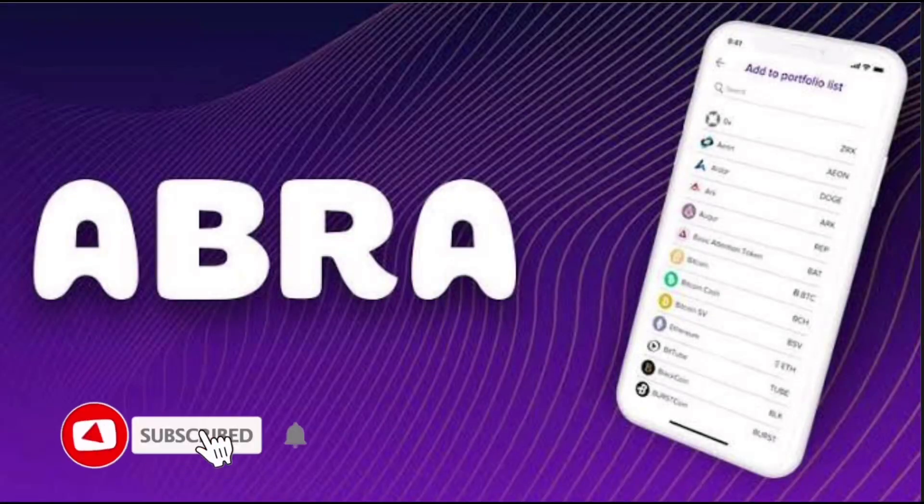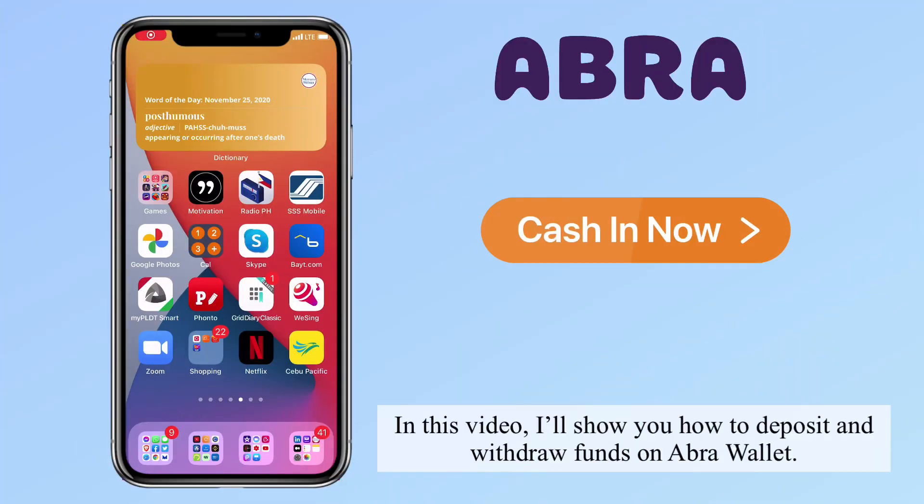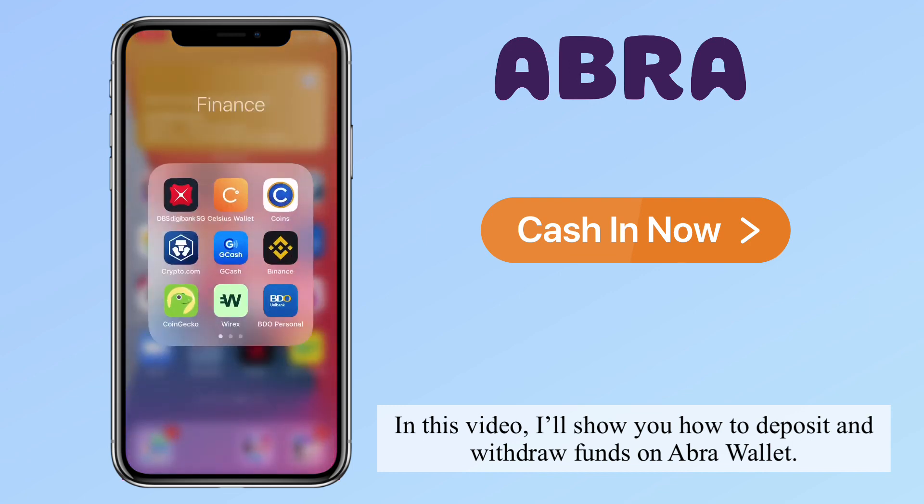Hi, welcome to another Abra wallet tutorial. If this is your first time, kindly hit the subscribe button down below. In this video, I'll show you how to deposit and withdraw funds on Abra wallet.